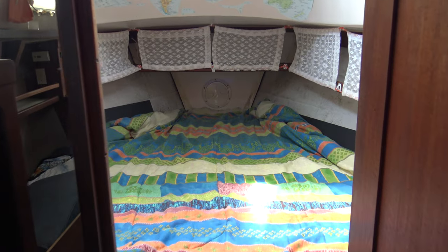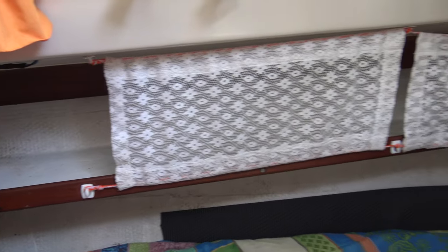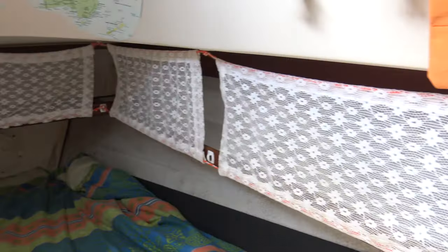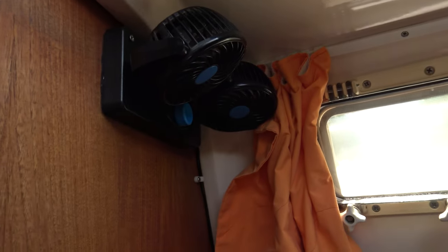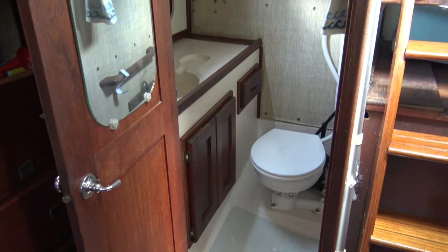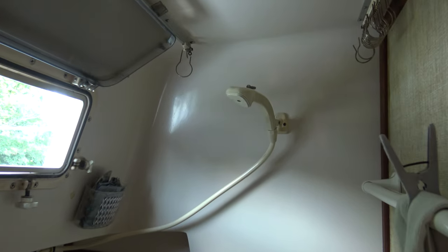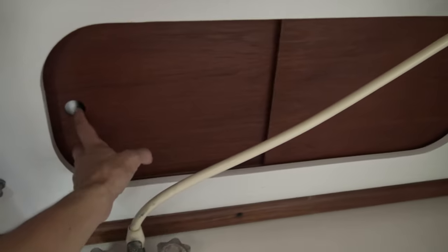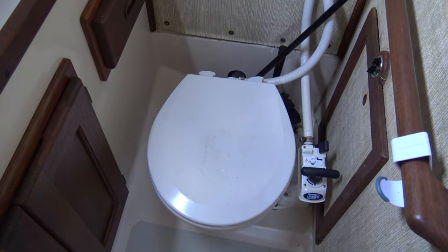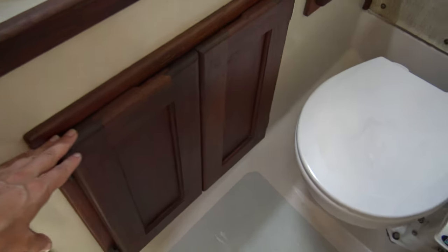Here's the V-berth, which is where we sleep — big as a bed — and there's little storage shelves all along. We have fans and a nice big hatch. Here's the head — there's a little shower, sink, shelving, sliding doors, manual Jabsco toilet, access to the engine from this side, and more storage.